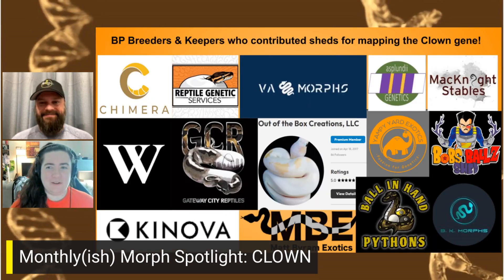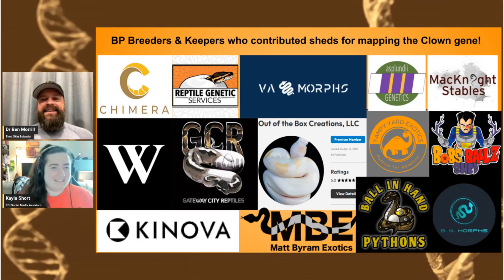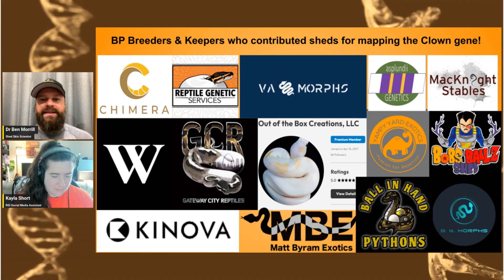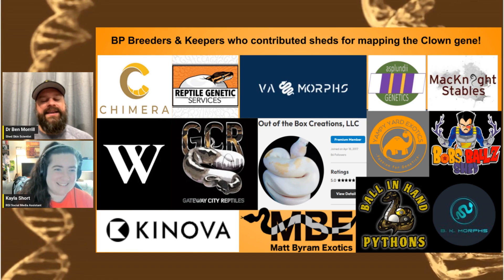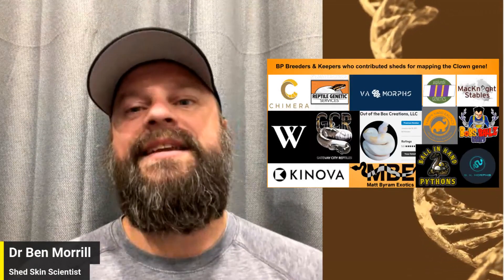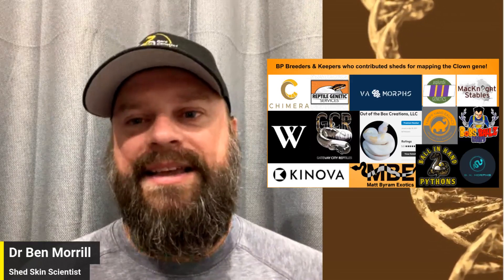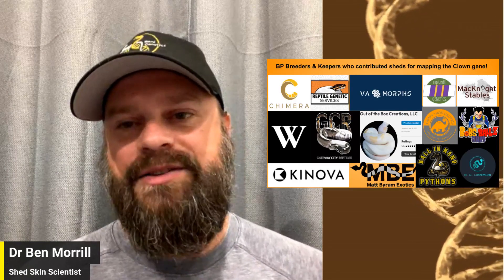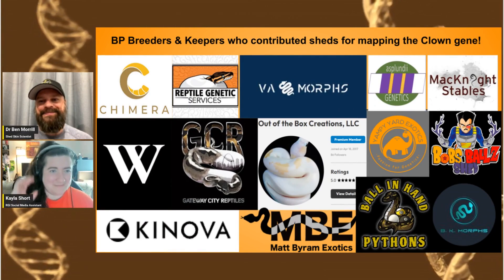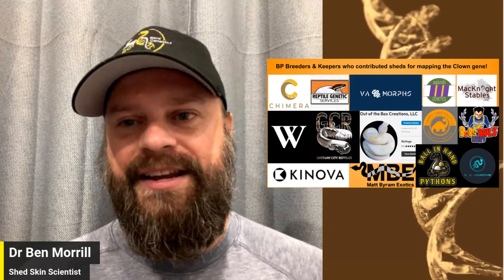Lots of familiar faces helped contribute to getting this off the ground. About two and a half years ago, I was able to go to Justin Kubelka's and spend the whole day pulling sheds — lots of those were clown or het clown. Patrick Mack Knight from Mack Knight Stables, now Chimera, was very instrumental in the first big extractions and getting everything processed and ready for sequencing. GCR Reptiles helped a lot with Xanthic and also sent some clown stuff early on. Will Banks sent sheds — and I love the new logo. Linus Whitaker from Out of the Box Creations sent stuff very early on, as did Matt Byram and Bob's Balls. Travis Wyman sent stuff too.